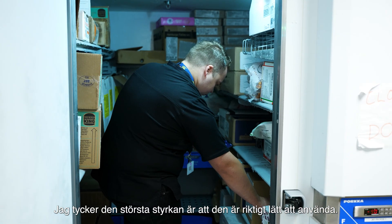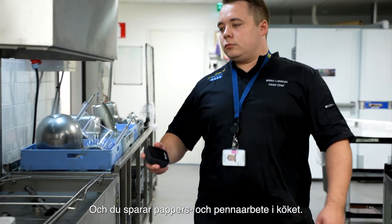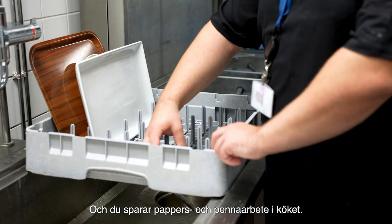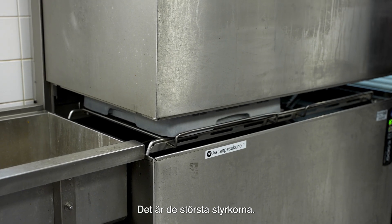I think the greatest strength is that it's really easy to use. You save really a lot of time and you save the paper and pen work in the kitchen. Those are the greatest strengths.